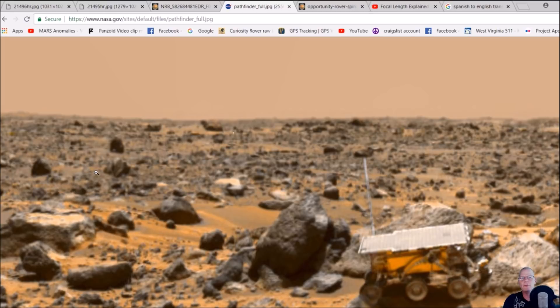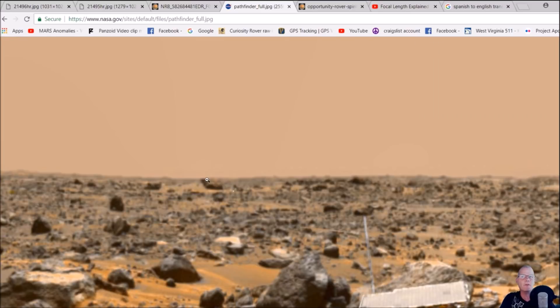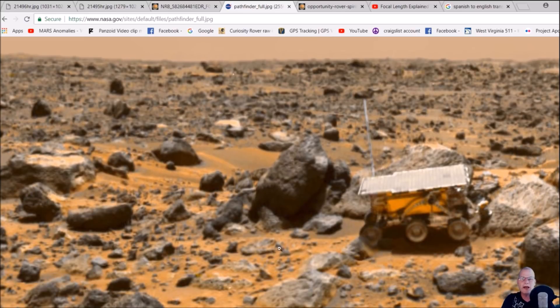I know some of you guys ask me, 'Hey Chris, how big are these things, how do we know what they are?' And although I can guesstimate from this rover to the lander, not so much in the background. But anybody who understands anything to do with focal length — and I know a lot of you guys are photographers, professional or not — I looked this up and I'm going to show you a video that will kind of make you go 'whoa.' Are they using the same tactic on this, and are these things bigger than they appear?